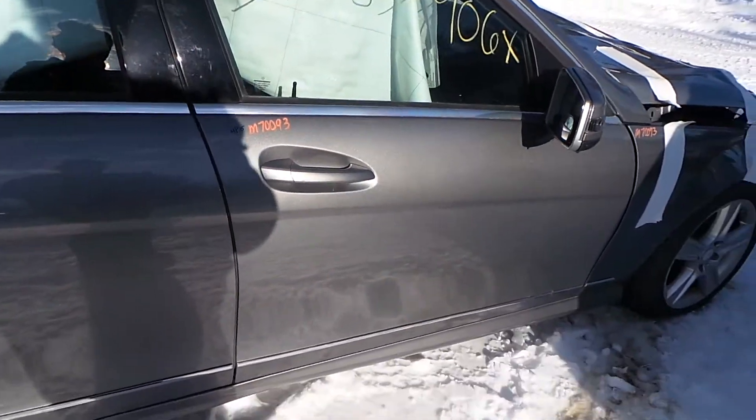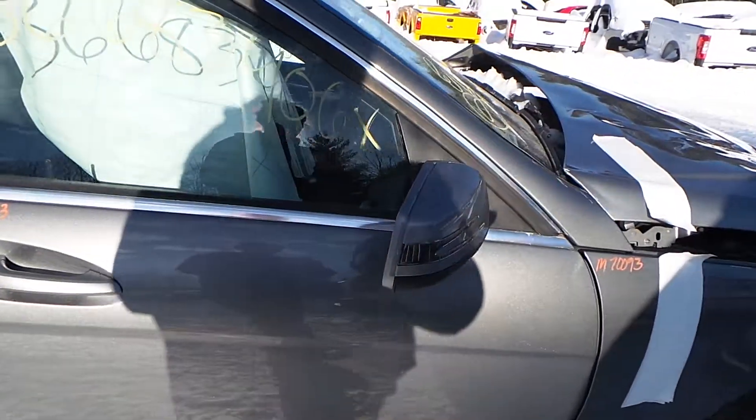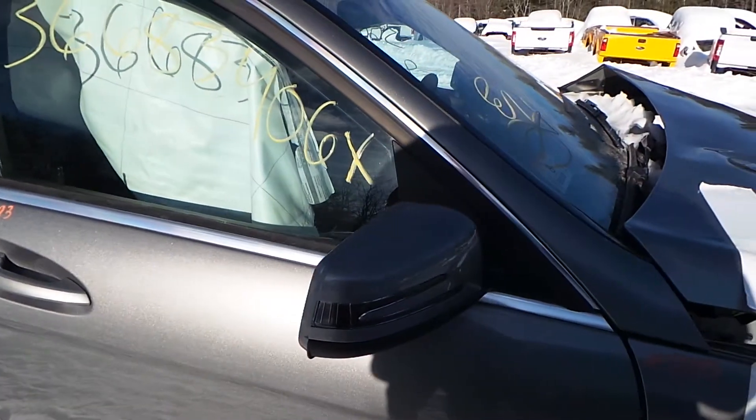The passenger side front door has a couple of small parking lot pings, but it's still in very great condition. We have another heated memory paint-to-match mirror.